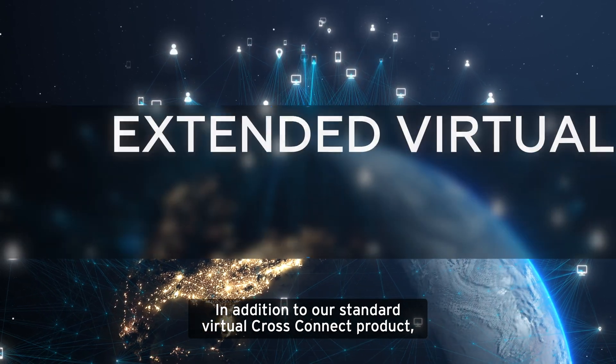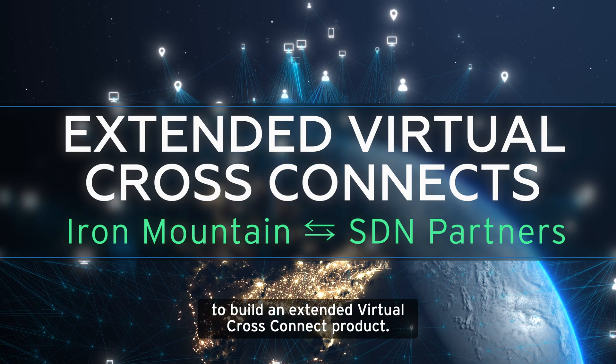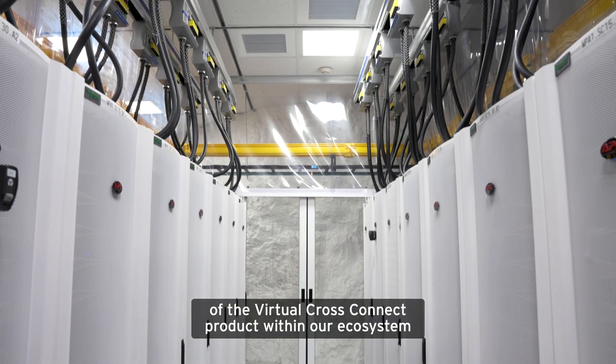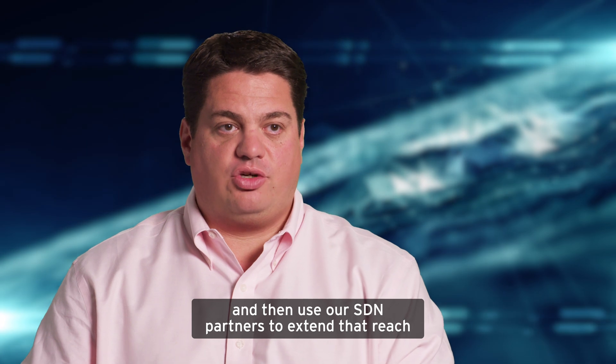In addition to our standard Virtual CrossConnect product, we're also working with a number of SDN partners to build an extended Virtual CrossConnect product. This will allow our customers to take advantage of the Virtual CrossConnect product within our ecosystem and then use our SDN partners to extend that reach to other data centers.